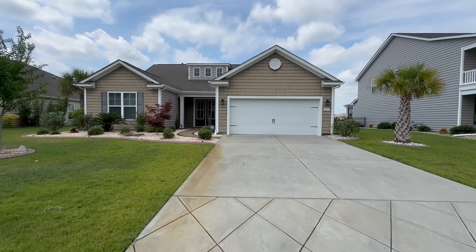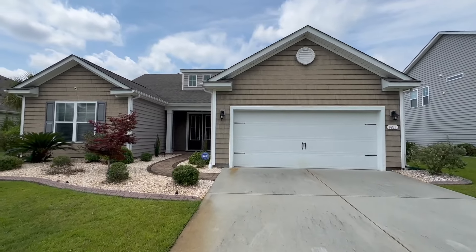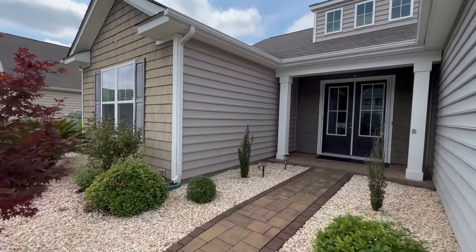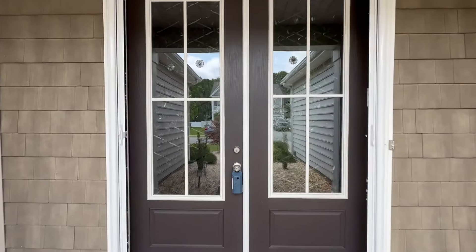Here we have the exterior view of the home — a great new listing by Lane Maradu at RE/MAX Southern Shores in the Garden City office. There's great landscaping and curb appeal with low-maintenance rocks and beautiful patio pavers leading up to the front double doors of the home.